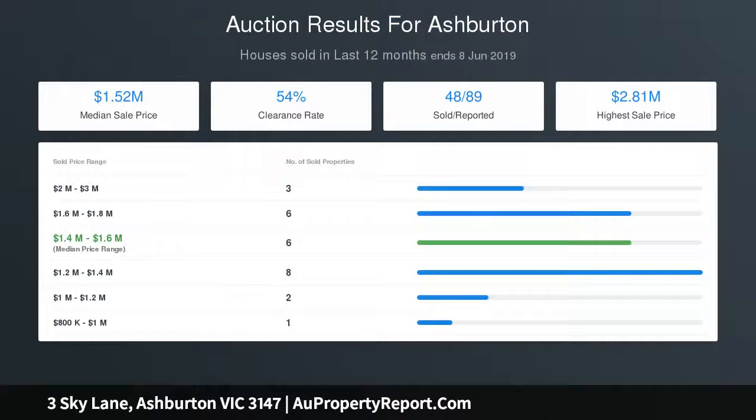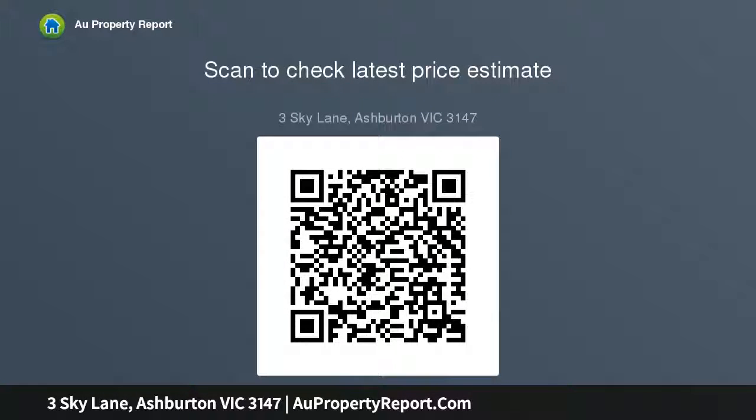Split system heating, air conditioning, ducted vacuum, solar panels, and an internally accessed double garage add further lifestyle appeal, complemented by a privileged position just moments to Ashburton village shops and cafes, Ashburton Pool and Recreation Centre, Alamein Station, Warner Reserve, and Gardeners Creek Parkland.